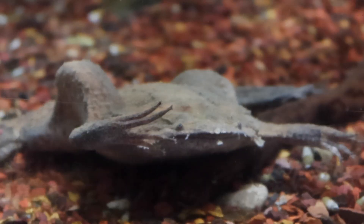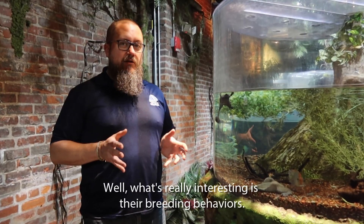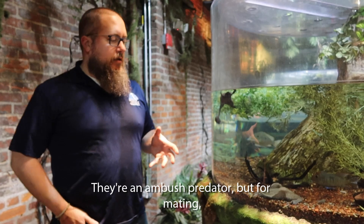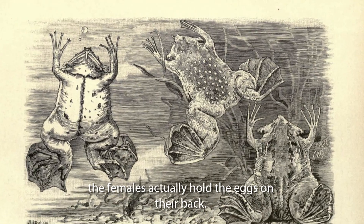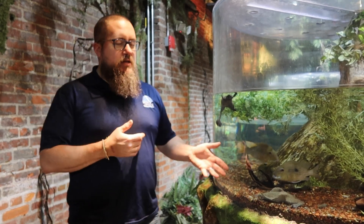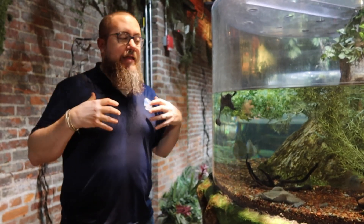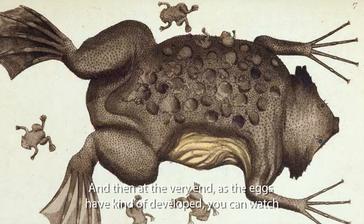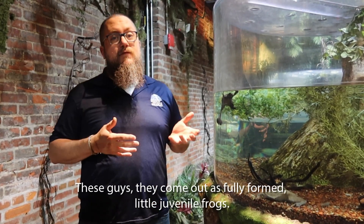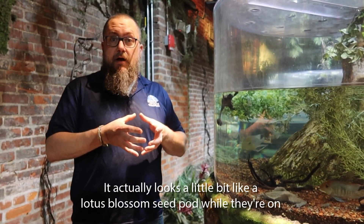Now we're in our tropical forest zone. The key feature here are the Surinam toads — Pipa pipa. 'Toad' is a bit of a misnomer since they're actually a frog type. What's really interesting is their breeding behavior. The females actually hold the eggs on their back. Most frogs release eggs in the water that make big clusters of frog spawn that hatch out as tadpoles. With these ones, as they go through the breeding process, the female takes in all the eggs on her back and they get a piggyback ride for the entire gestation period. At the very end, as the eggs have developed — you can watch the tadpoles growing inside them — all the little baby froglets actually hatch out fully formed as juvenile frogs, not as tadpoles. It actually looks a little bit like a lotus blossom seed pod while they're on her back.